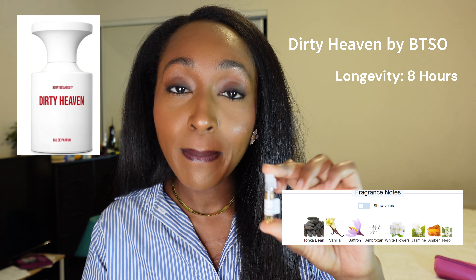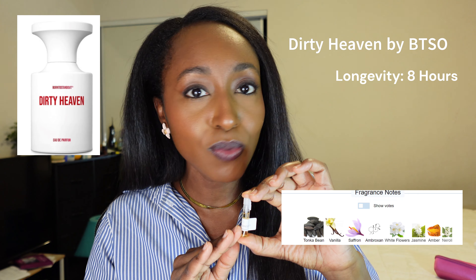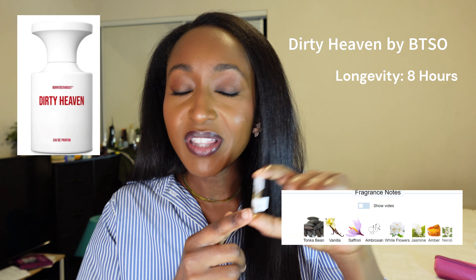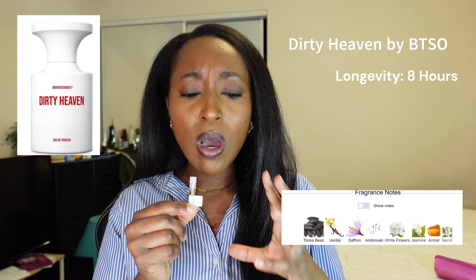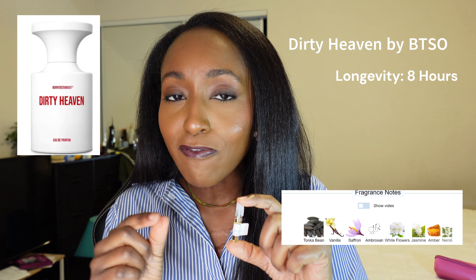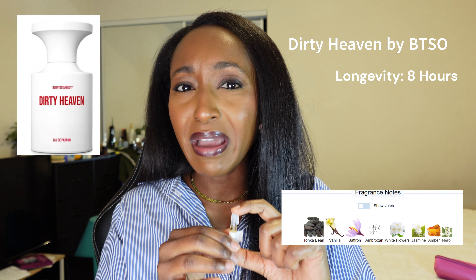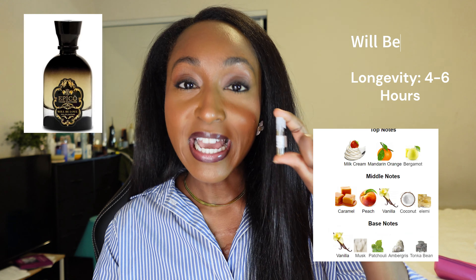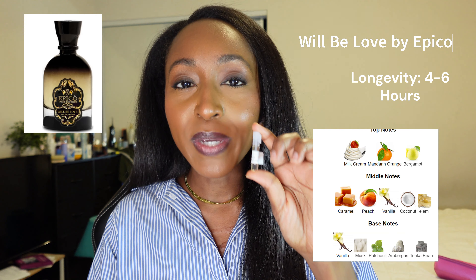This is Dirty Heaven by Born to Stand Out, which is the one I originally ordered. Looking at the notes you would think I would like this, but I don't like this one either. Saffron isn't even the first note here, but to me this is also a saffron bomb — it literally smells like they're twins. This one has a little bit less saffron than the other one, but they smell really really similar. It's like the daytime version of whatever that one was. Zero out of 10.